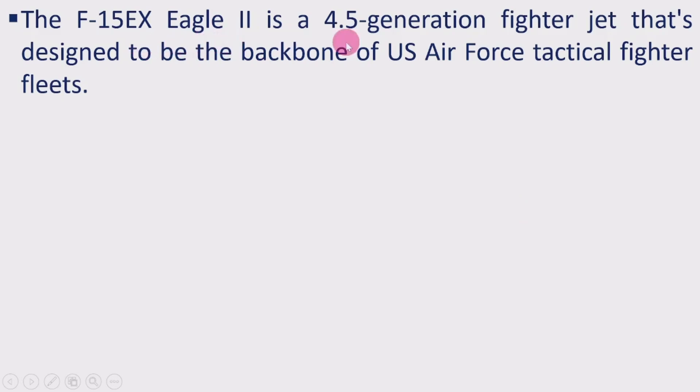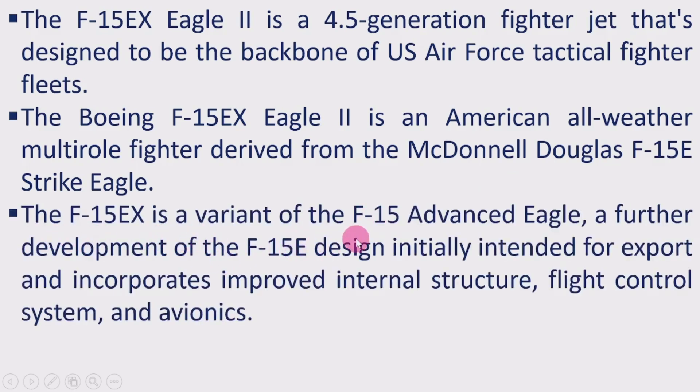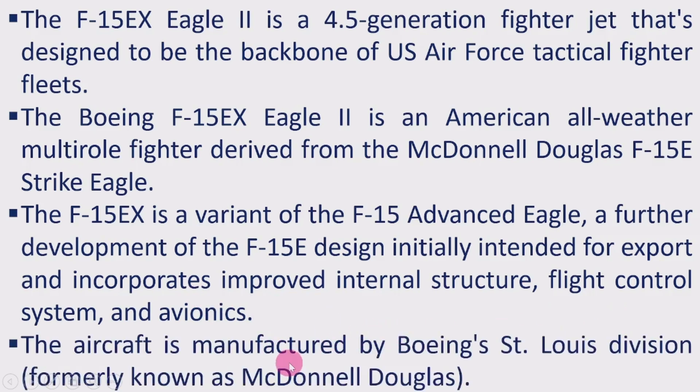The F-15EX Eagle II is a 4.5 generation fighter jet designed to be the backbone of the US Air Force tactical fighter fleet. The Boeing F-15EX Eagle II is an American all-weather multi-role fighter derived from the McDonnell Douglas F-15E Strike Eagle. The F-15EX is a variant of the F-15 Advanced Eagle, a further development of the F-15E design initially intended for export, and incorporates improved internal structure, flight control systems, and avionics. The aircraft is manufactured by Boeing's St. Louis Division, formerly known as McDonnell Douglas.